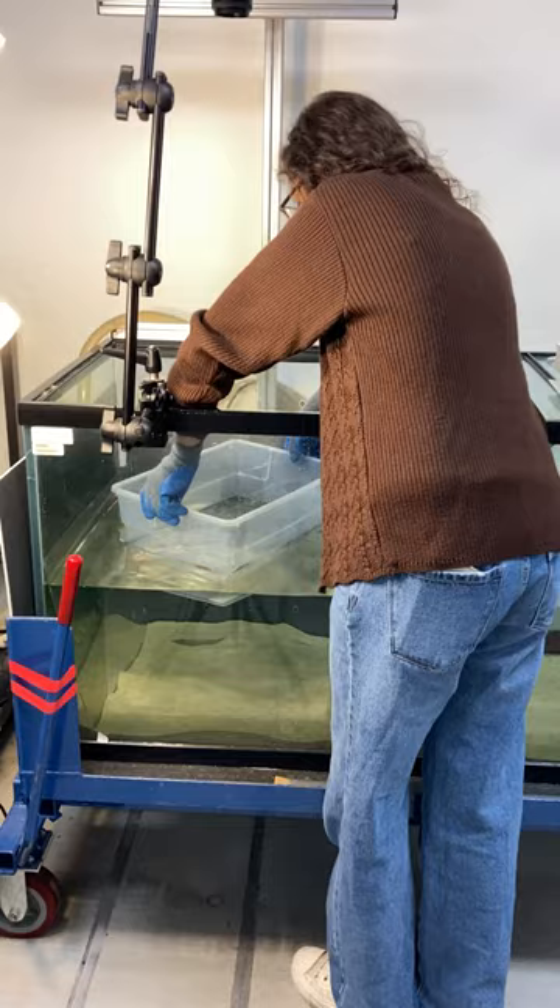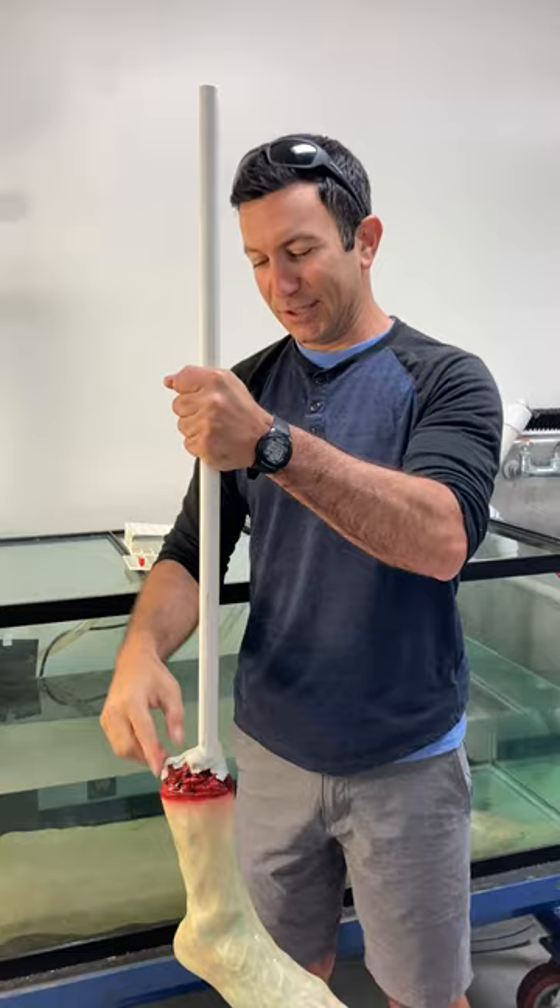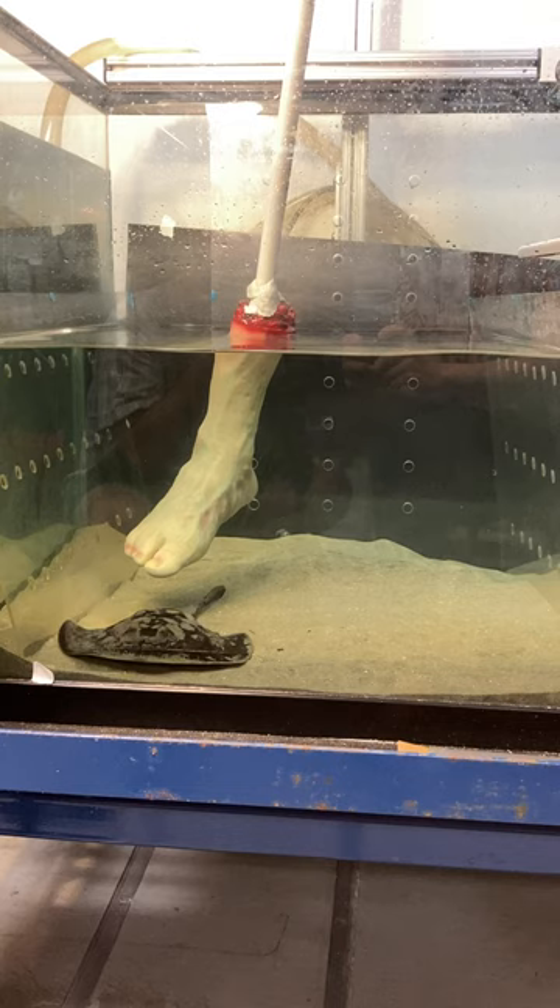We have this zombie foot that my colleague Dr. Chris Lowe got at the Halloween store. I filled it with sand, stuck a PVC pipe in it, and basically epoxied it so it's nice and waterproof. I take this zombie foot, if you will, and step on different regions.